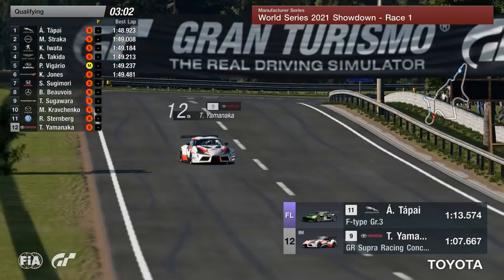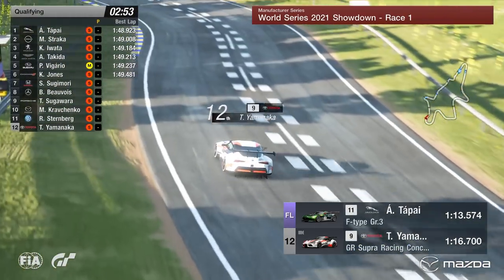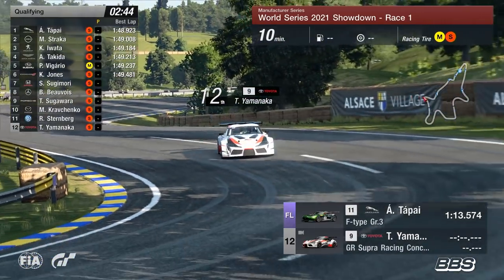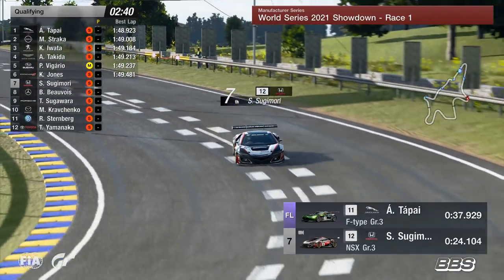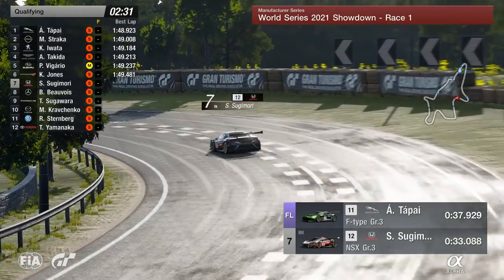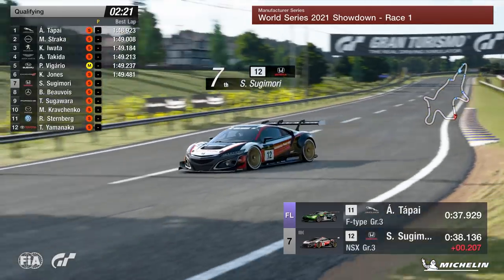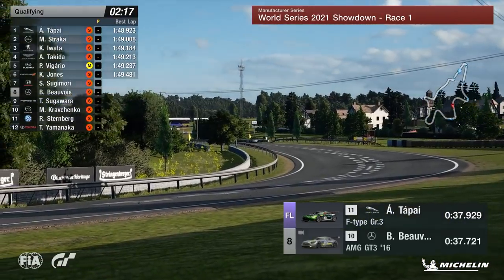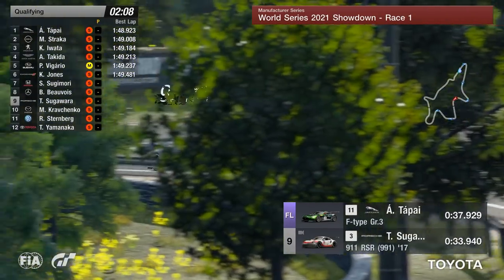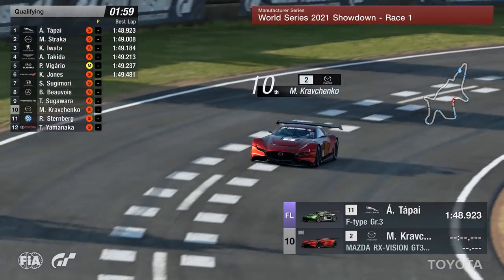Drivers now on their only flying laps in this qualification session on the soft compound of tyres — foot to the floor and maximum attack. Tomoyuki Yamanaka coming through the final sector. As you can see on the track map, it looks tight but it's such a wide circuit that it does invite side-by-side racing. A lot of these corners lead into blind over-elevation sections — if you're on the outside in the wrong spot, you can find yourself drawn off the track. Sugimori is two tenths down in the third sector. Beauvoir is up on Topai's best time. Sugawara a tenth down in the middle sector — not ideal.